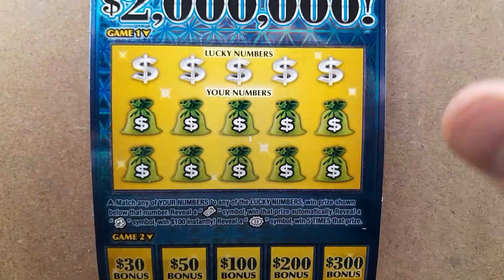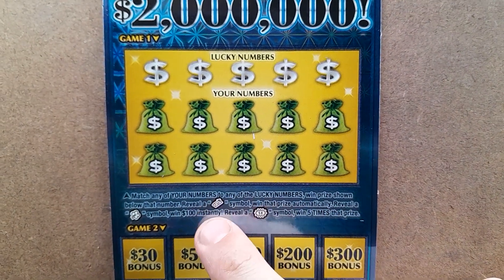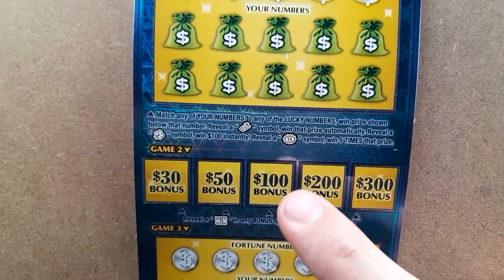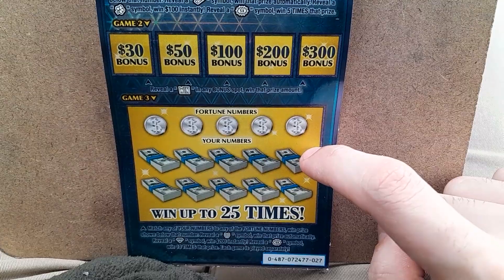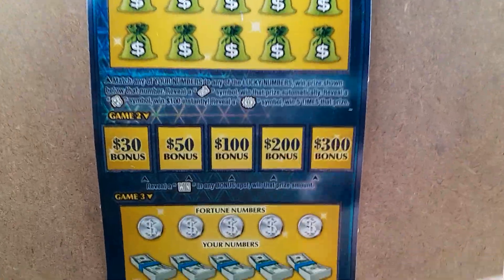So all we're doing is just looking to match your numbers and reveal a gold bar to win the prize, a clover for 100 or a 5x for five times up in the top game. Just reveal the word win in any of the bonus spots, and then on the bottom just looking to match your numbers, horseshoe to win, diamond for 200, and 10x for 10x.